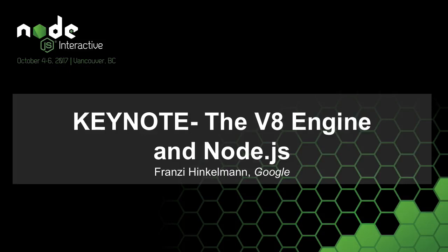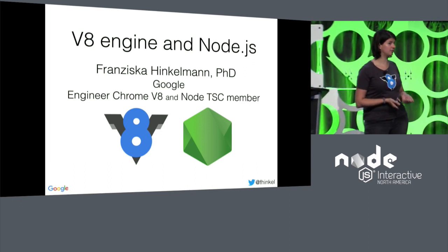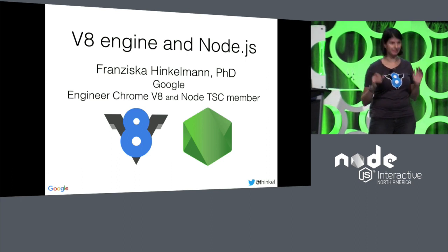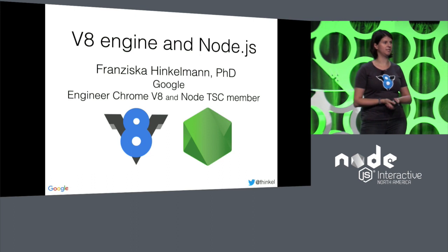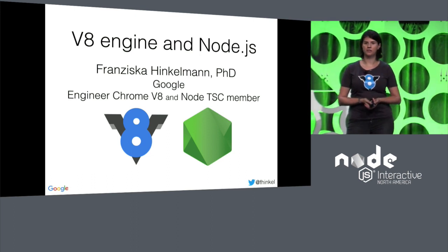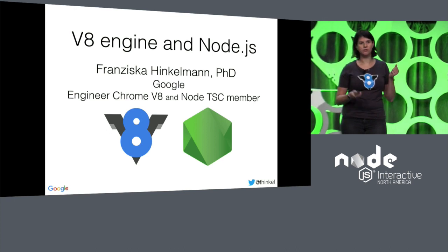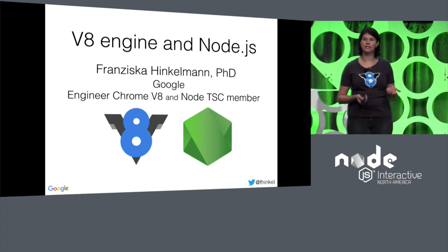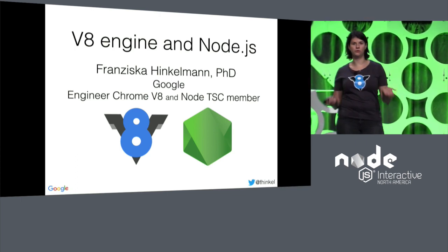Good morning. I'm so excited because I get to talk about my two favorite things: the V8 JavaScript engine and Node.js. My name is Franziska Hinkelmann. I'm a software engineer on Google's V8 team, and I'm also on the TSC, the Node Technical Steering Committee. I want to show you a little bit what we, the V8 team, have been doing for the last 18 months to better support Node and therefore all of you Node developers.